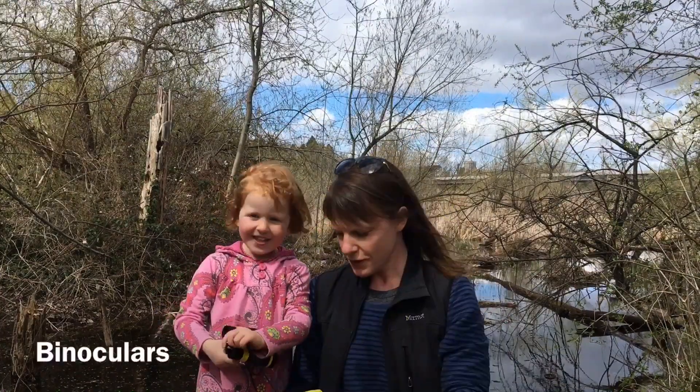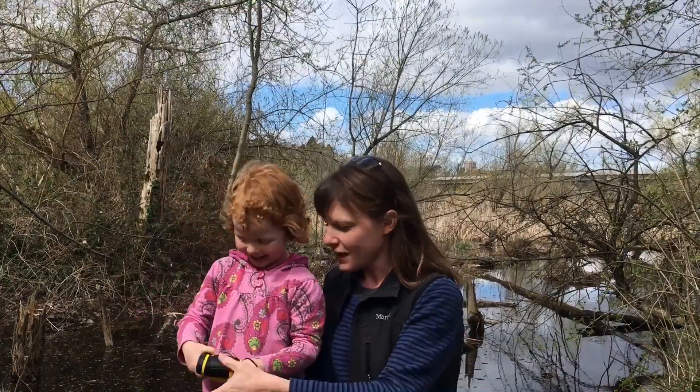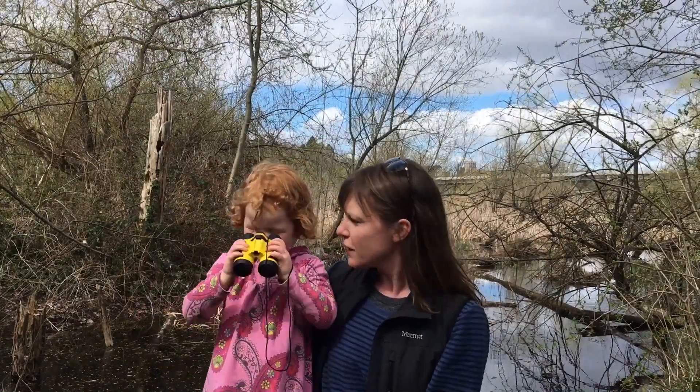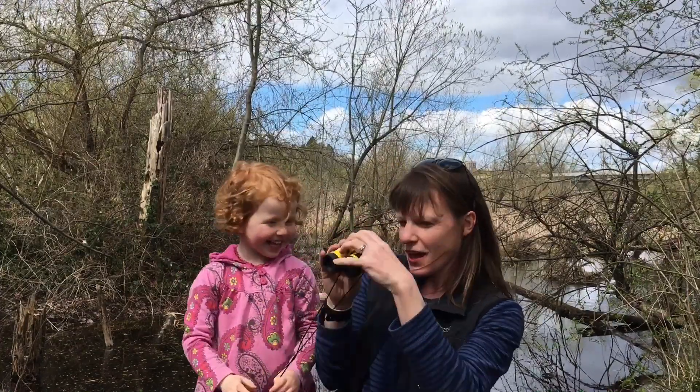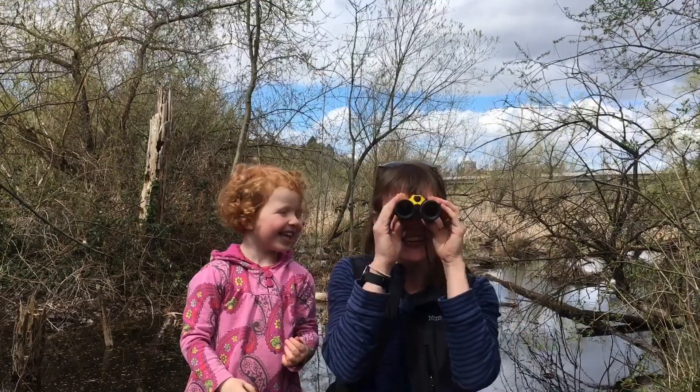First, Georgia, yellow binoculars — show us how those work. Nice! Are those good binoculars? Yes, nice and clear!